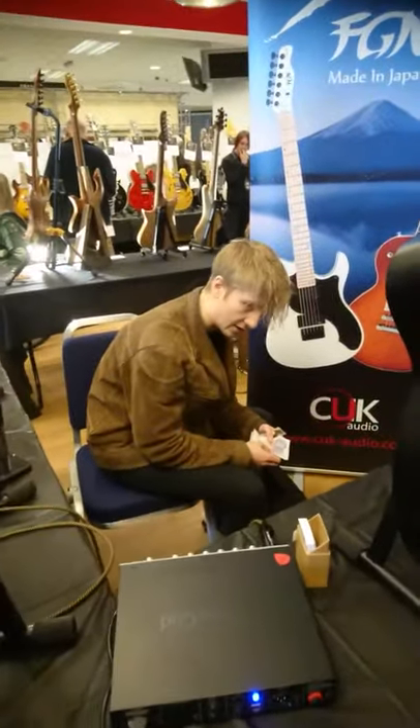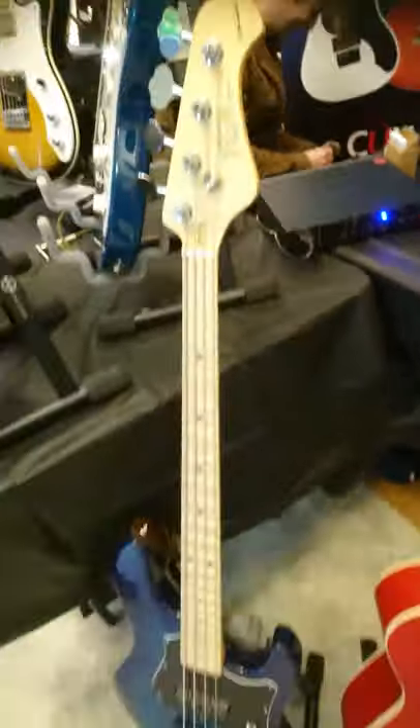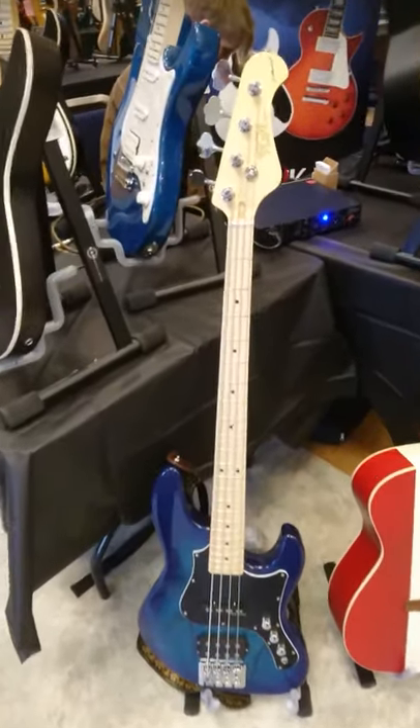We're at the guitar show and Zach is buying a bass. Check it out.